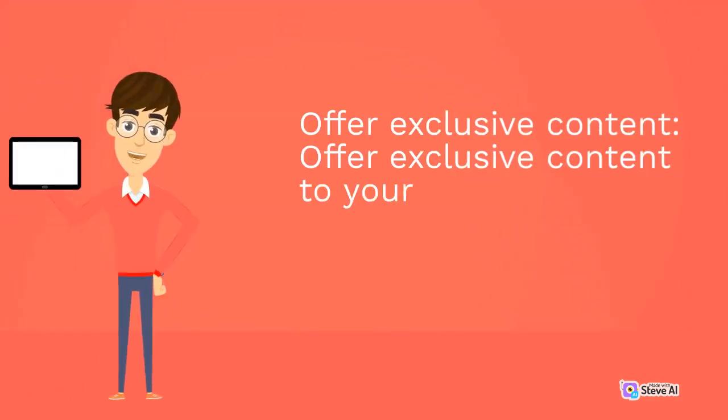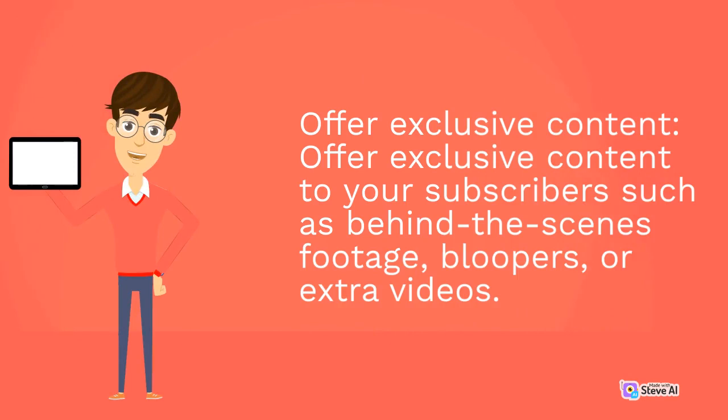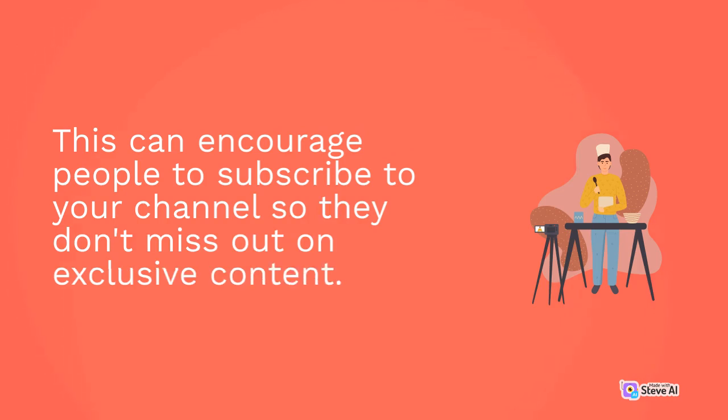Offer exclusive content to your subscribers such as behind-the-scenes footage, bloopers, or extra videos. This can encourage people to subscribe to your channel so they don't miss out on exclusive content.